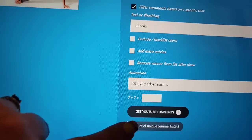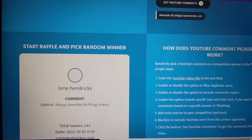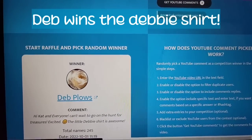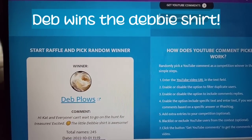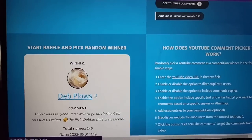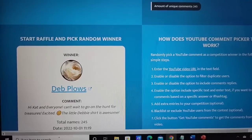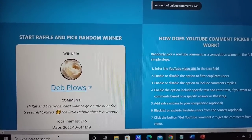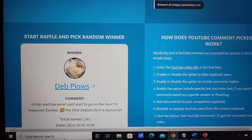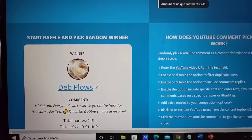Alright, so I have put in our video — we have 245 comments for the Little Debbie shirt, and we are going to pick our winner. Deb Plows: 'Hi Kat and everyone, can't wait to go on the hunt for treasure — Little Debbie shirt is awesome.' So Deb, you have won. Please contact me before next Saturday at thenurseflipper@yahoo.com. Guys, I have not heard from the winners of the first two contests, so if I do not hear from the winners by Monday, I will give away a big box next weekend with all of the unclaimed prizes. You have until Saturday next week to contact me, Deb. Everybody else, please go back and watch the videos — none of the winners have claimed the prizes from the last two weeks. I'll see you next time. Bye.